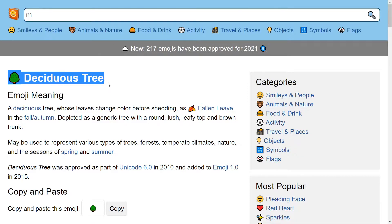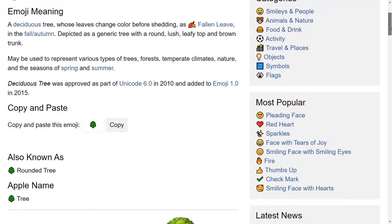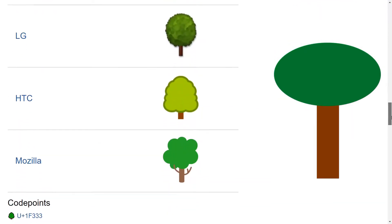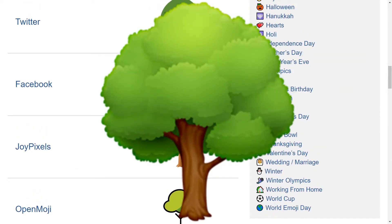This tree is deciduous. Deciduous means falling off at maturity — I am deciduous. We know from childhood that a tree is a stick with a fluffy bit at the top, but the true artists draw separate branches going up to that fluffy bit at the top, and Facebook's is best.